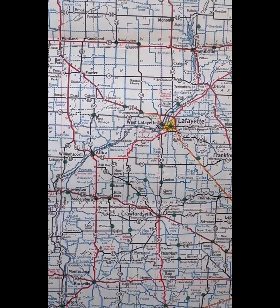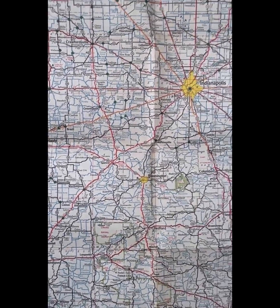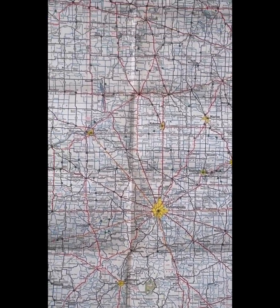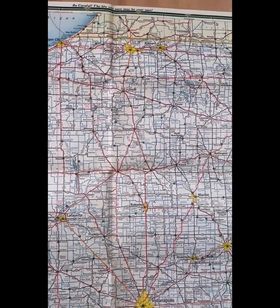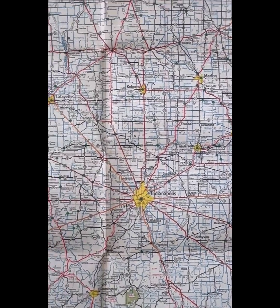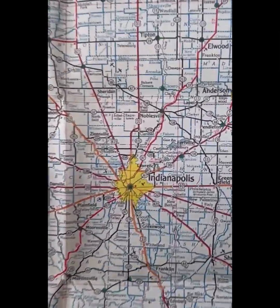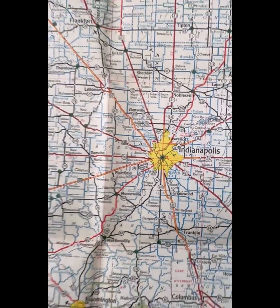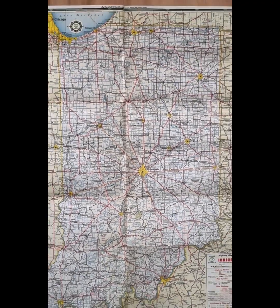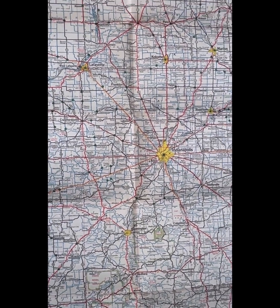Get into license plate collecting - it's pretty fun. We're gonna get this bad boy flipped around and set up and we'll start showing you what I have for Indiana plates. Indiana Jones couldn't make it though. I knew zero about Indiana - I didn't even know where it was in the United States. All I knew was the Indianapolis 500, that they race cars. That's all I knew. So follow along as I teach you some stuff I found out and we look at some awesome license plates.